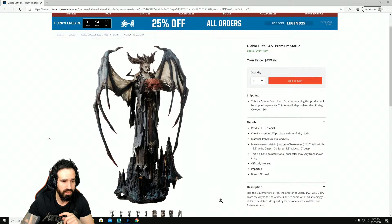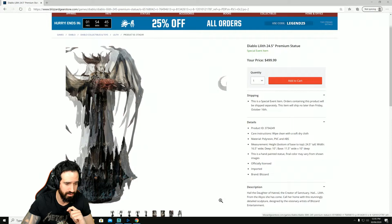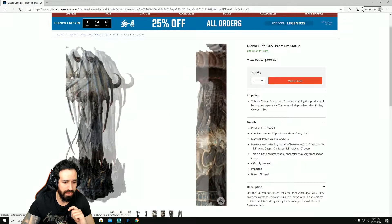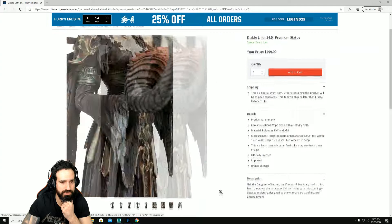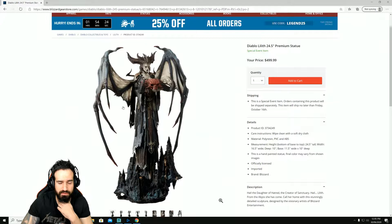I'm going to be buying this shortly — not right now because I don't want people to see my credit card details. Let's have a look at this. I have a thing for like evil female figures. This is so amazingly detailed — we came across this by accident. This is definitely much needed in my collection. It's Lilith.